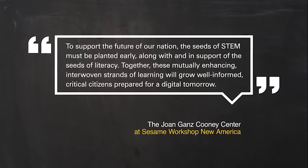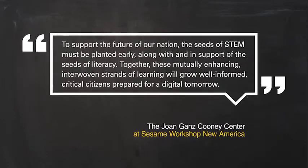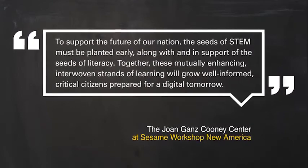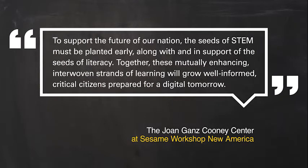To support the future of our nation, the seeds of STEM must be planted early, along with and in support of the seeds of literacy. Together, these mutually enhancing, interwoven strands of learning will grow well-informed, critical citizens, prepared for a digital tomorrow.